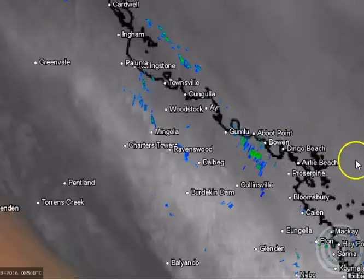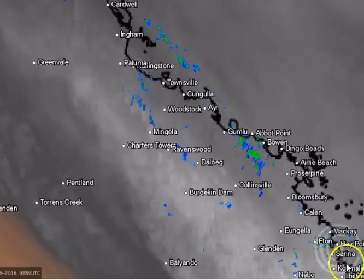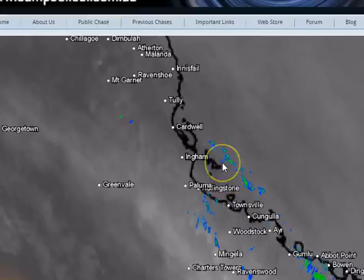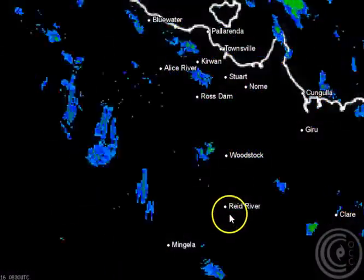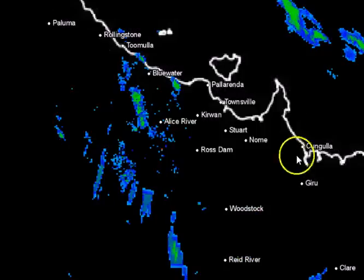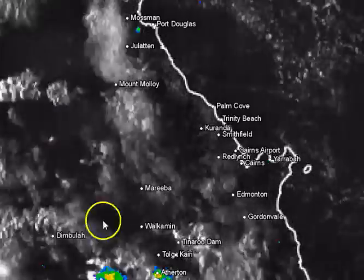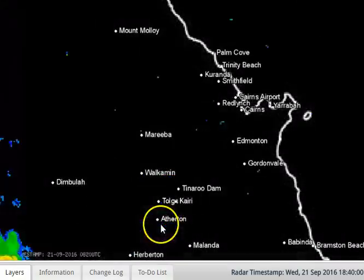Going into Townsville here and looking at the satellite and radar, you can see all of the major locations written in to allow you to better identify exactly where the rain is falling. Similarly, when we zoom in to the localised radar you can see some of the more local landmarks written in. Here's an example of the Cairns region — we're putting in all of the local landmarks, and we've done that for every single radar that we've got.